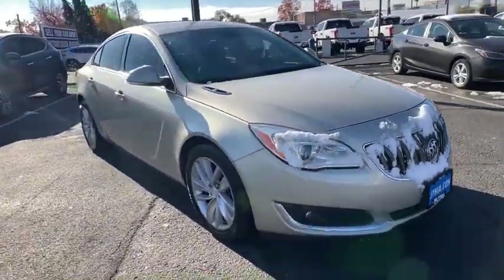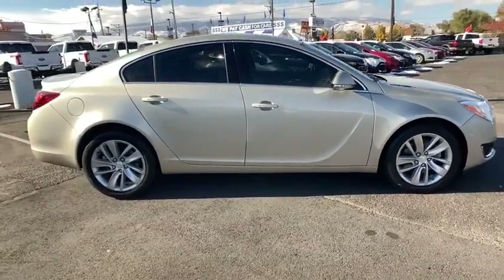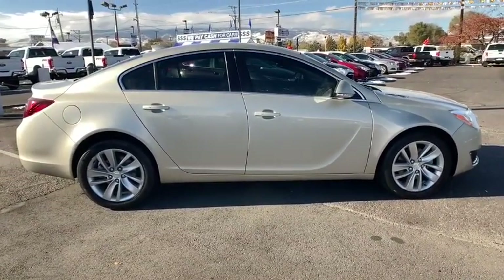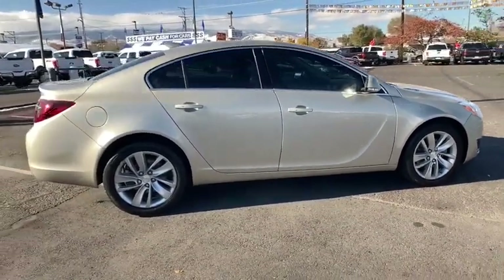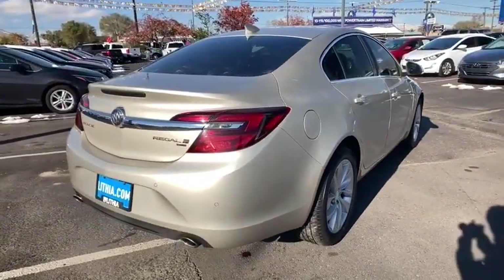We are pleased to show you the 2016 Buick Regal. The Buick Regal is based on the European Opel Insignia. The Regal is as much a sports sedan as it is a family sedan. This vehicle has less than 75,000 miles.